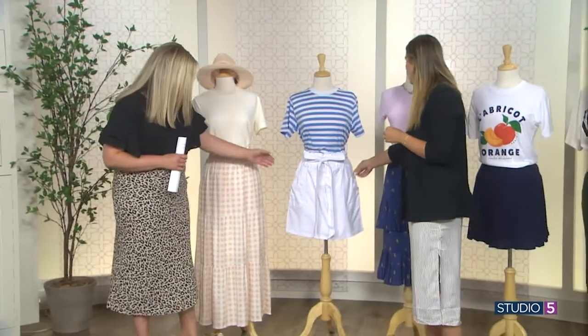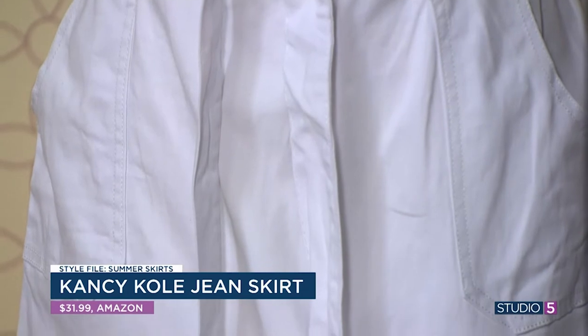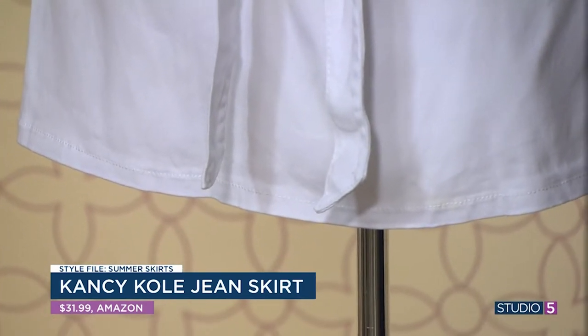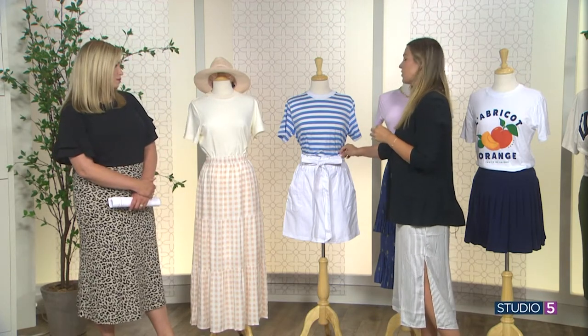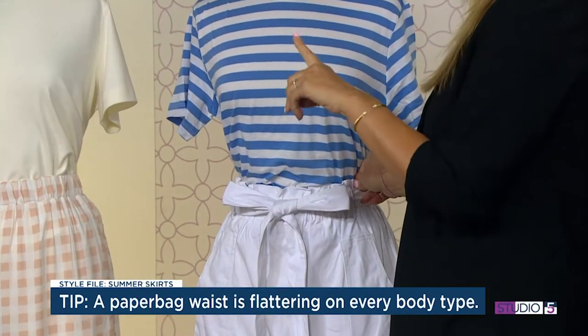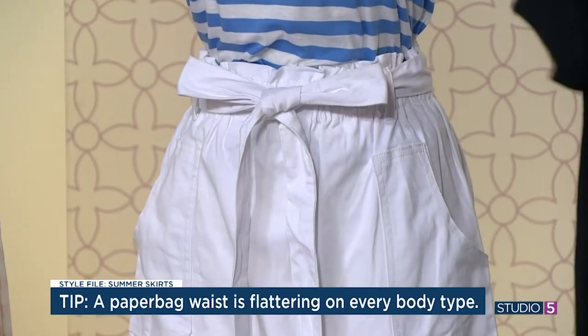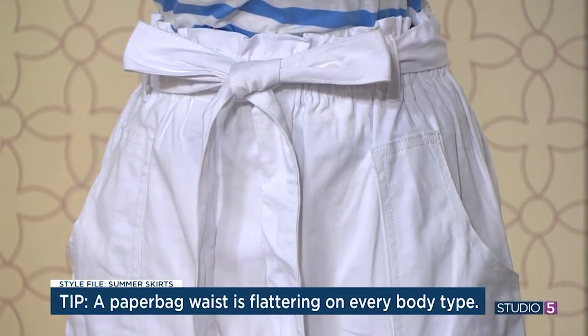Next we have a denim skirt — actually a cute paper bag waist style. This is also off Amazon with 35 different colors and about 10 different types of denim and washes. I love the white because it's a casual denim skirt that just looks a little more elevated. You could wear it with a basic tee, sneakers, sandals, whatever. As for the paper bag silhouette on a curvier body or someone with a thicker midsection — this skirt is flattering on every body type. It accentuates a waist visually, and then it flares out so you won't know where your hips begin or end. It gives you the waist and flares out — hello!